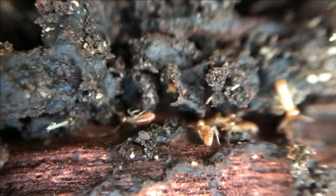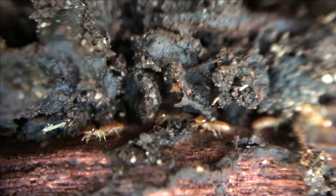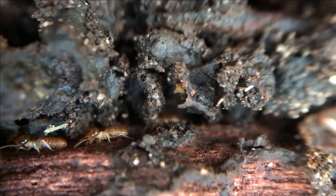One in three homes will experience termite damage to their property. A termite inspection is recommended to be completed at least annually for all homes in Sydney.